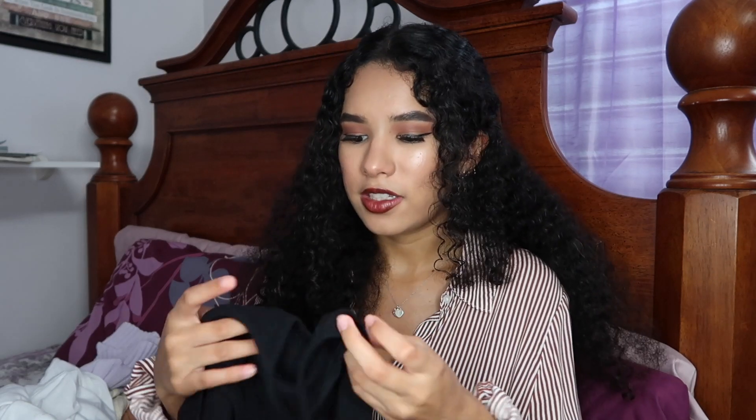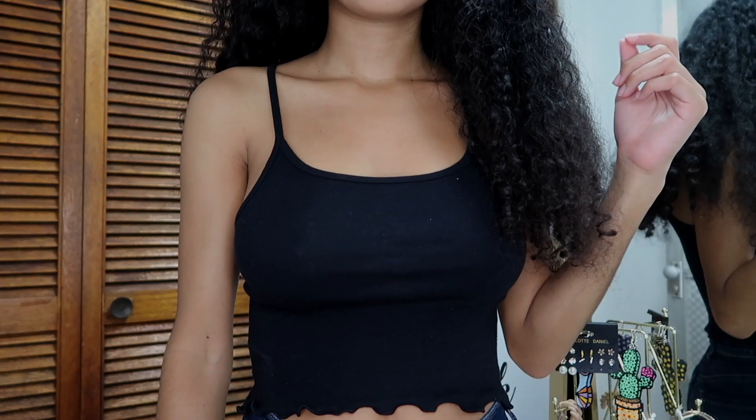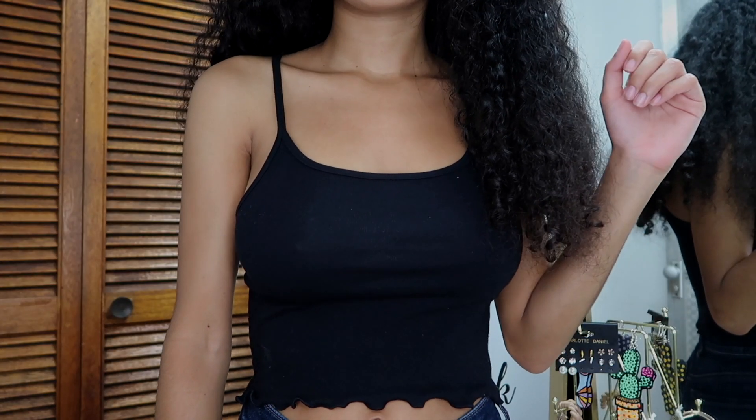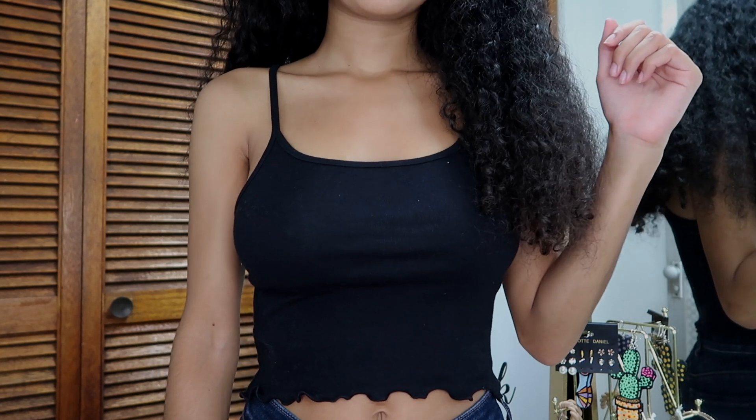Now let's move on to some stuff from other brands. The first thing is from JCPenney — it's just a simple black cropped shirt. You always need a shirt like this because it goes with everything: any skirt, any bottom, and it still looks cute. It's one of the basic staples you should have in your closet.